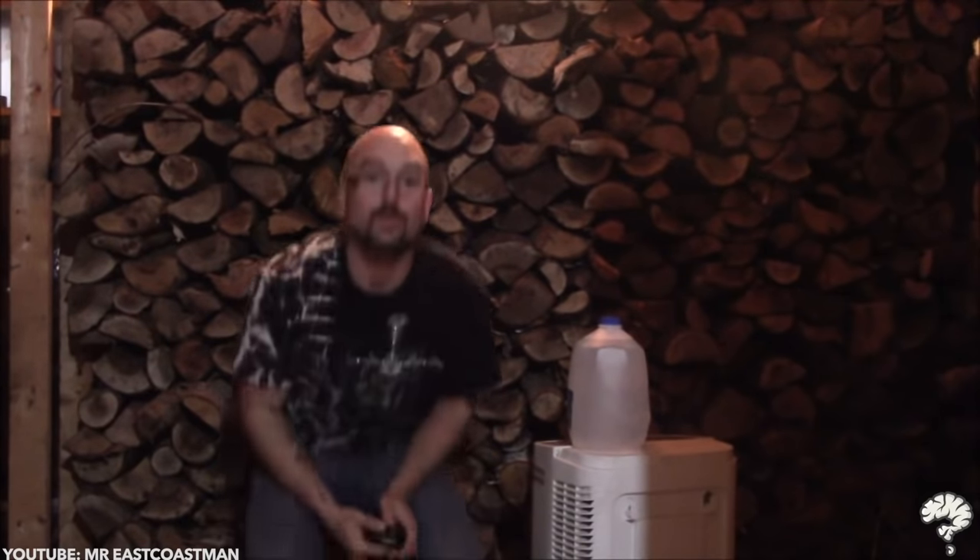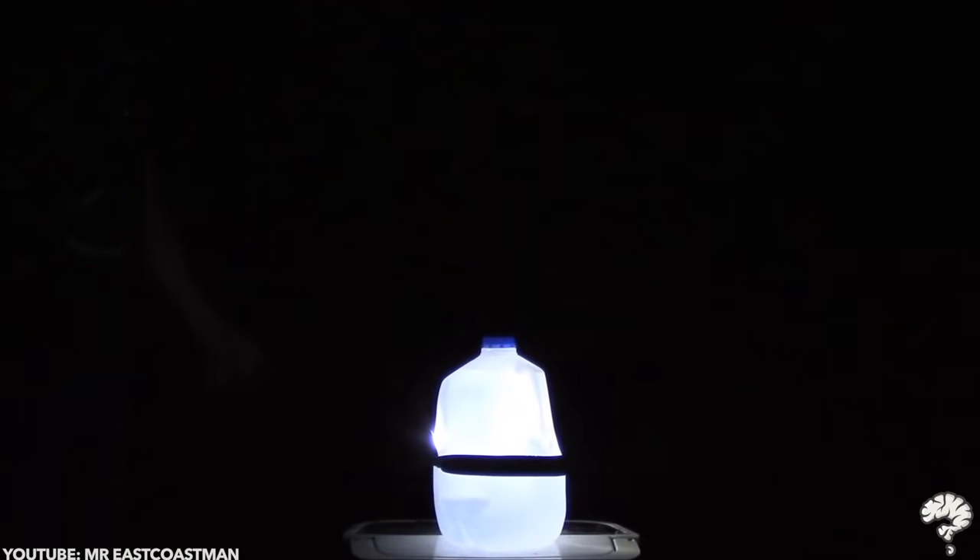Huge jugs of water make great lamps. Just make sure the jug is full, wrap a head torch around it and turn the torch on. Watch the jug illuminate the whole room.